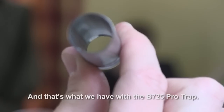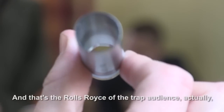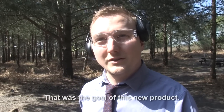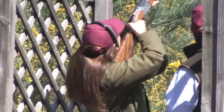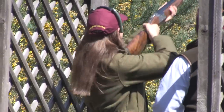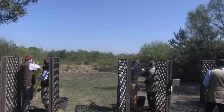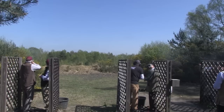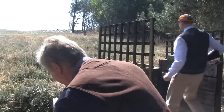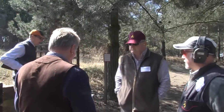With the B125 Pro Trap there is a triple trigger system with three positions of the trigger and three different kinds of trigger design. That's what we have with the B125 Pro Trap — that's the Rolls-Royce of trap shotguns. The high rib is not the only new or improved shotgun on show today. All the 725 range and the 725 game guns have got upgraded walnut. There are no mechanical changes to the guns at all — it's purely cosmetic.